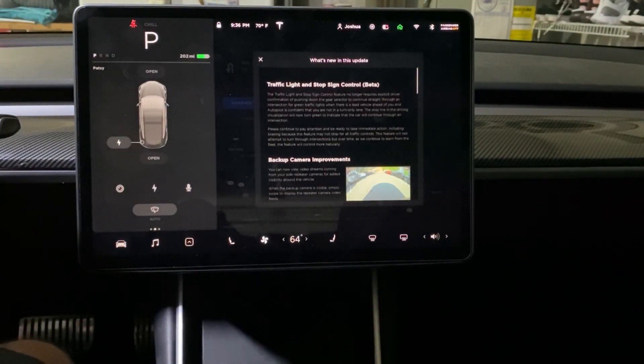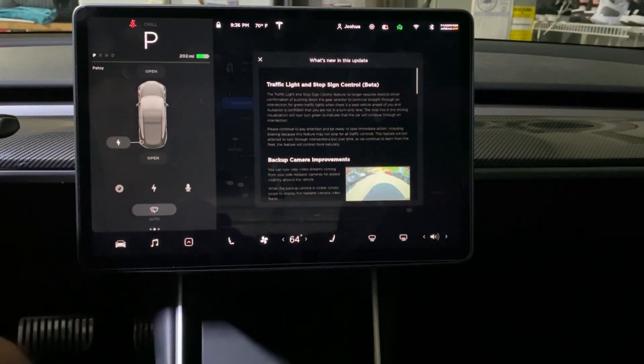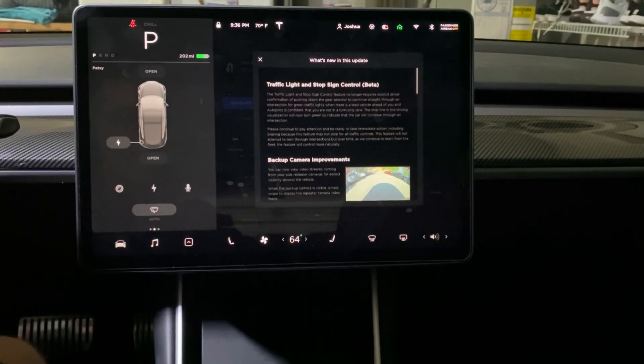This update includes new features for traffic light and stop sign control, basically allowing you to go through a light if there's a leading vehicle in front of you without confirming with the autopilot stalk. With that functionality turned on, you will see a green light when it sees that the leading car is making it safe to go through.